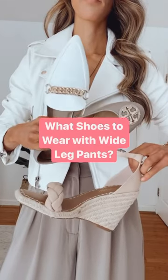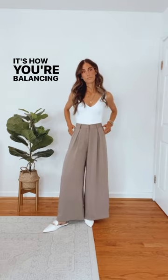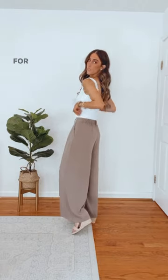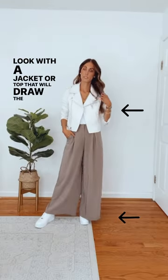What shoes to wear with wide leg pants. Don't feel limited when choosing a shoe — it's how you're balancing the rest of the outfit that matters. For example, if you're going with a heavier shoe, balance the look with a jacket or top that will draw the eye up.